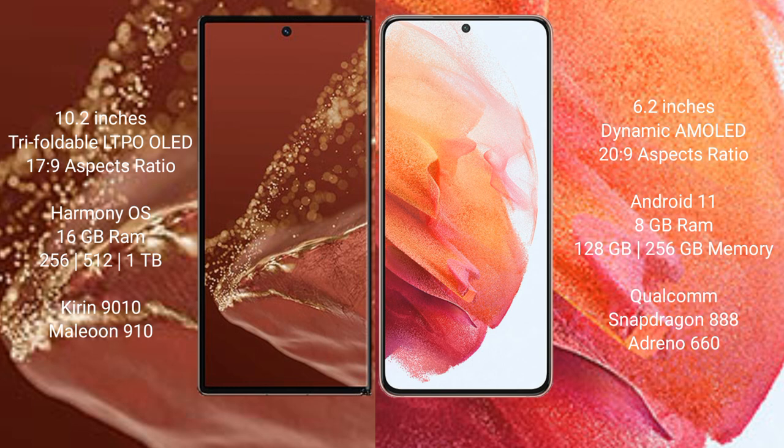The Huawei Mate XT Ultimate runs on the HarmonyOS operating system, while the Samsung Galaxy S21 runs on Android 11. The Huawei Mate XT Ultimate comes with 16GB RAM and 256GB, 512GB, or 1TB internal storage with a Kirin 9010 processor. The Samsung Galaxy S21 comes with 8GB RAM and 128GB to 256GB internal storage with a Qualcomm Snapdragon 888 processor.